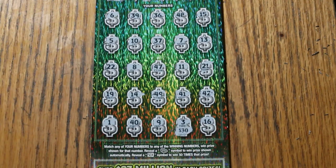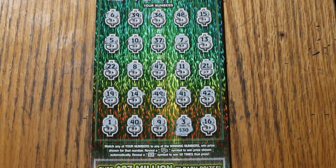Tune in tomorrow for another edition of the One a Day in January series. AZ Scratchers signing off. We'll see you later. Bye.